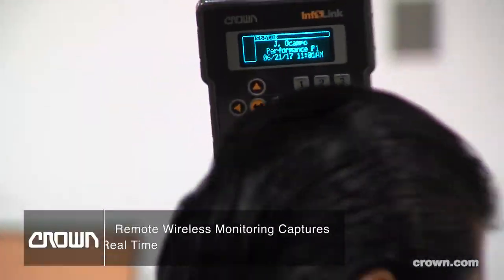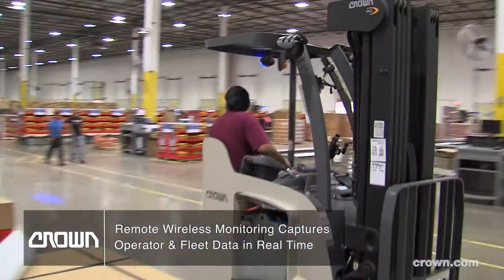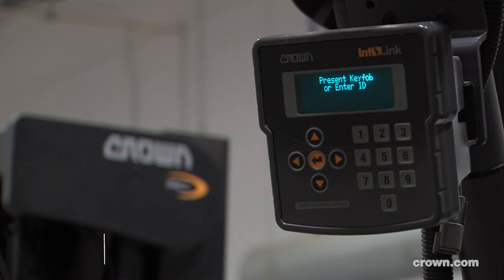Infolink has given us a broader base to understand what is going on in our facilities at any given time. Before Infolink, we had to track data on paper. With Infolink, you just download it, you know what's going on — it's trend reports you can pull from it. Infolink really gave us a tool to see where moves are being made and what distances they're traveling.